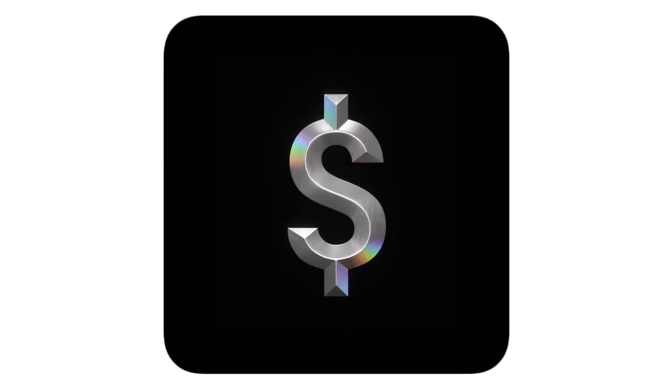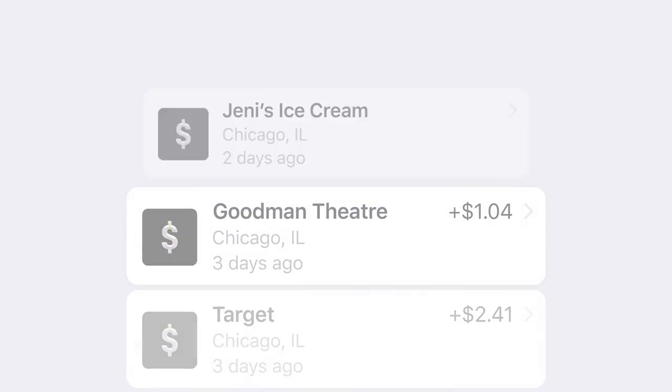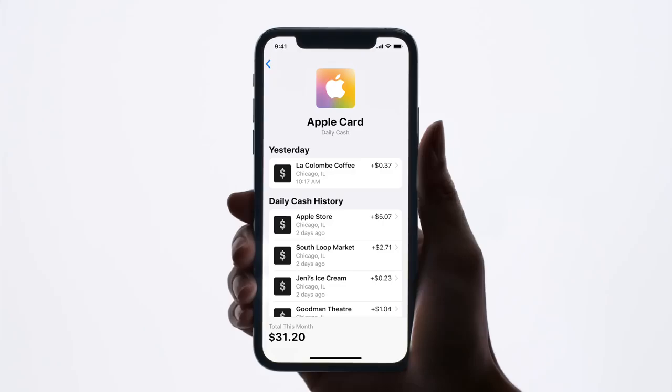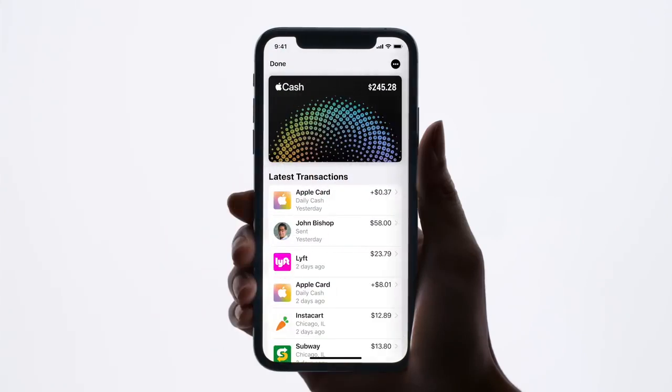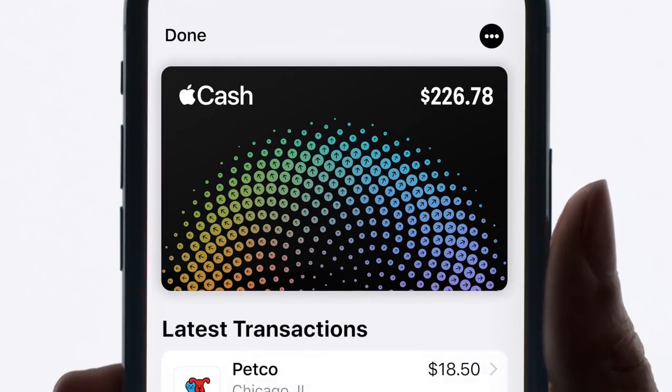Let's talk about rewards. You should get them today, not a month from today. That's why AppleCard gives you daily cash with every purchase. It goes straight to your Apple Cash card so you can spend it just like cash. No points, no 'how do I redeem this again?'